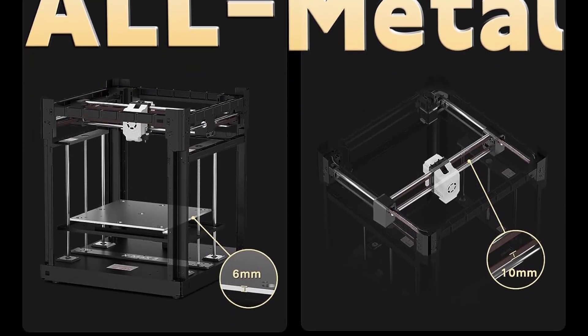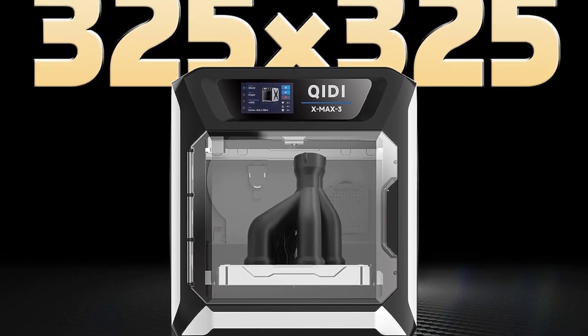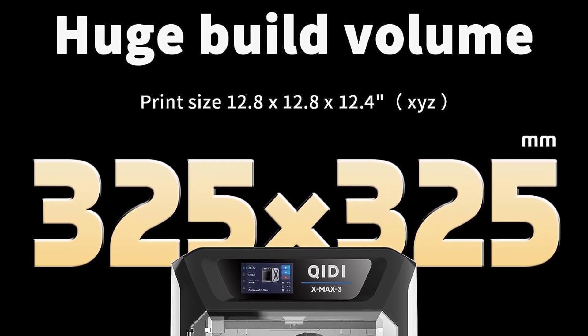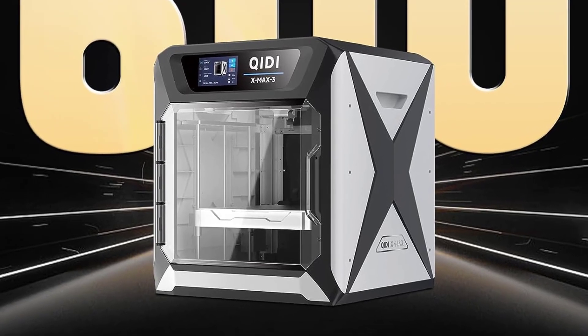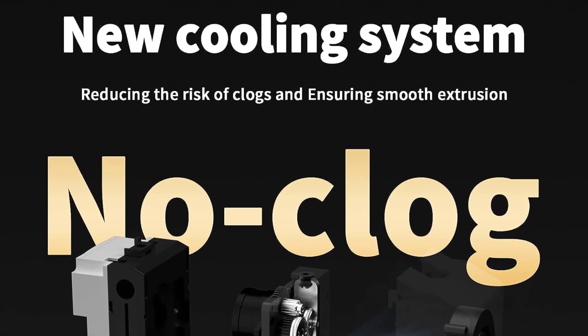Unfortunately, the X-Max doesn't have automatic bed leveling, but the build is so stable you won't even need to level the bed often. After your initial leveling, you'll find that the machine stays put, and this really sets it apart from other printers where you have to constantly level the bed. Prints can really go haywire when the bed isn't leveled properly, so you won't run into that issue with the X-Max.